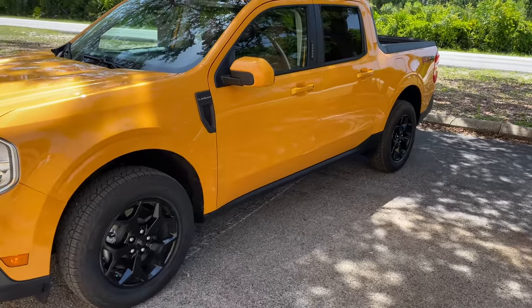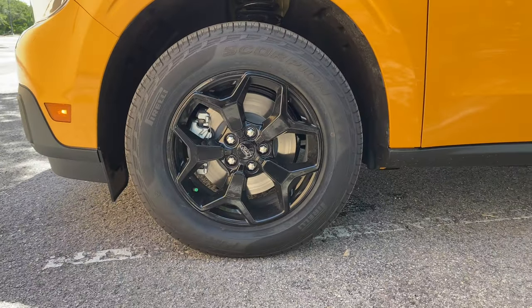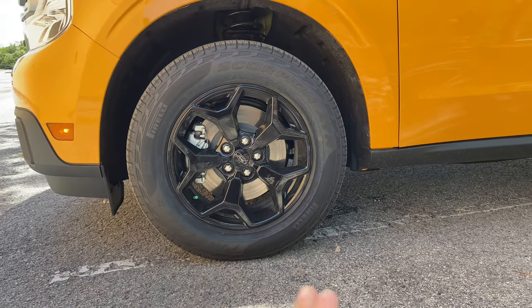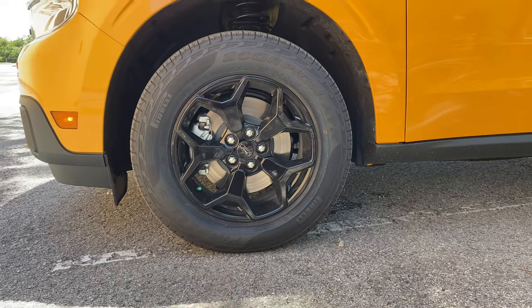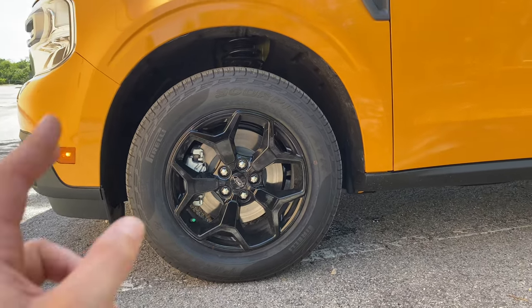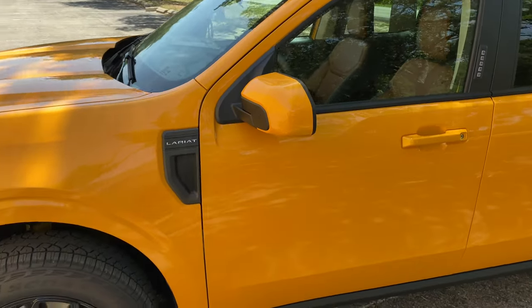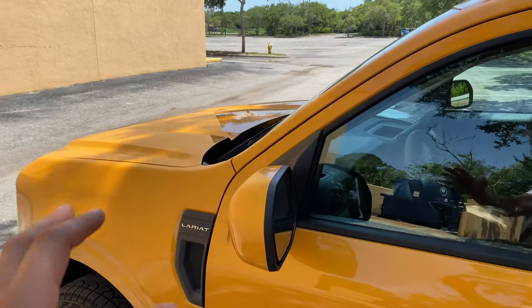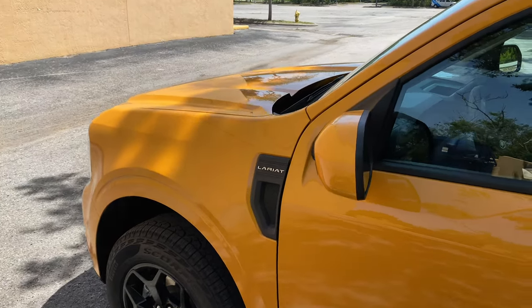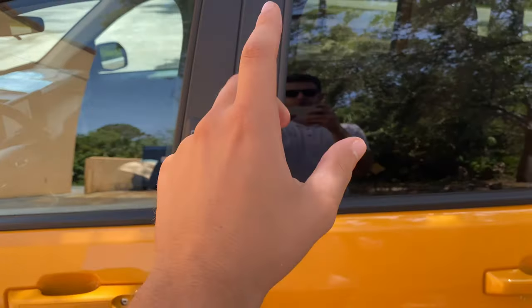The wheel and tire setup is also impressive — this comes equipped with the FX4 package. These Y-spoke 18-inch rims are wrapped in all-terrain tires, probably Scorpion all-terrain, and I'm really liking the design. Those blacked-out rims transform the look extremely well compared to the XL we reviewed, which only had steel rims. No plastic cladding surrounding the wheel well — everything is body color, a very clean look with the Lariat emblem in the corner.